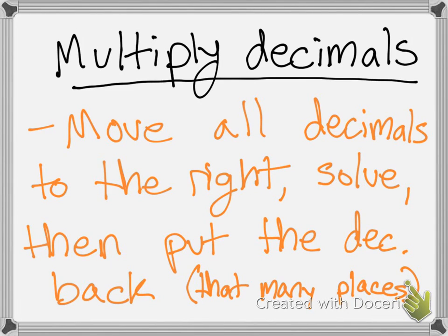Who remembers the rule when multiplying decimals? If you don't remember, it's right there on the board. Rocco, what's the rule? So, is that the rule when multiplying decimals, that they stay in the same place? What's the rule when multiplying decimals? Remember, it's right behind us.